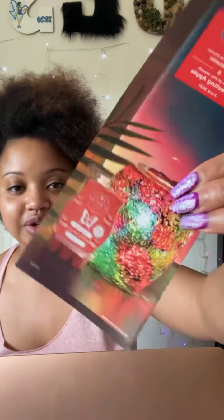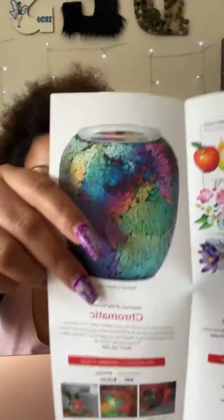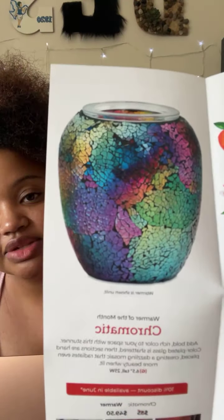Here's a sneak peek of June's warmer and scent. I did not get the warmer this time but I did want to share it. It's called Chromatic — if you like colorful shiny things you'll like this. It features bold color with shattered color-plated glass, hand-placed in sections creating a dazzling mosaic that radiates more beauty when lit. It sits six and a half inches tall and will be 10% off starting June 1st. It's very pretty.